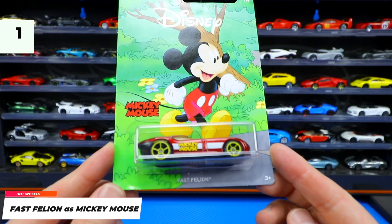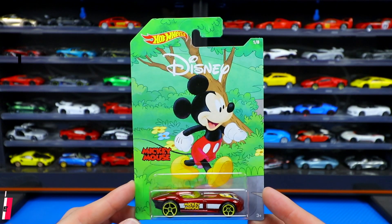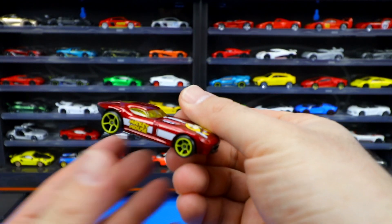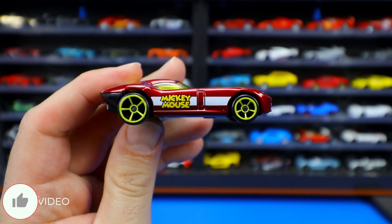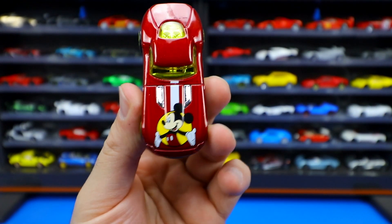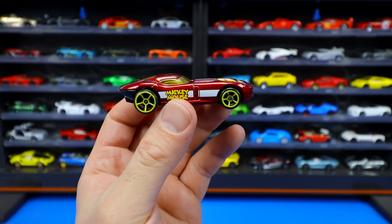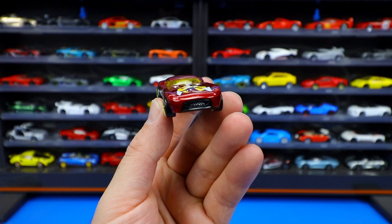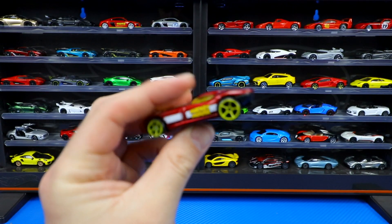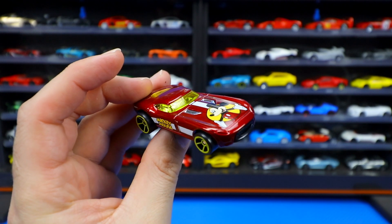Our first car in this set is the Fast Feline, which represents Mickey Mouse. Let's go ahead and open it up and get a close-up look. We've got some nice colors, Mickey Mouse written on the side, a nice wheel and tire combination, and Mickey Mouse on the front hood. It's kind of like a sports car — almost looks like a Jaguar type, concept-y but still very nice. Let me know in the comments what you think of Fast Feline and Mickey Mouse.